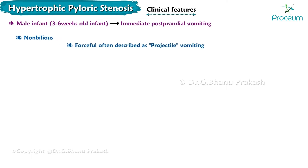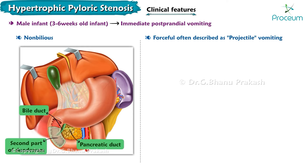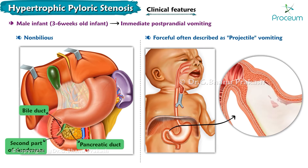The vomiting is non-bilious because the bile duct along with the pancreatic duct opens into the second part of the duodenum, and pyloric stenosis occurs before the first part of the duodenum. The vomiting is forceful or projectile in nature because of the backup of food owing to the narrowed lumen, which gets piled up within the stomach and is forcefully expelled through the esophagus as projectile vomiting.